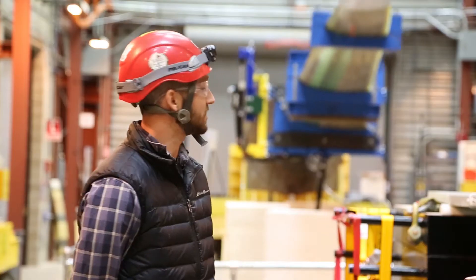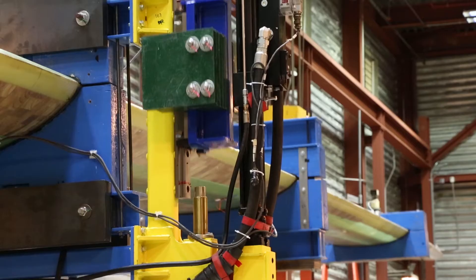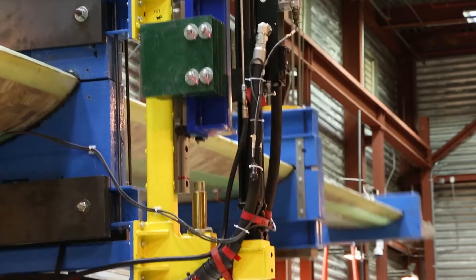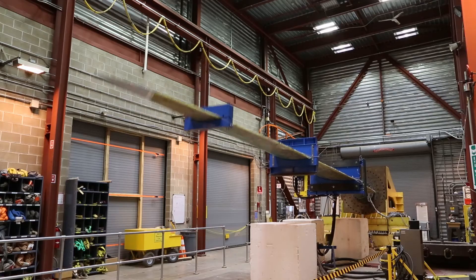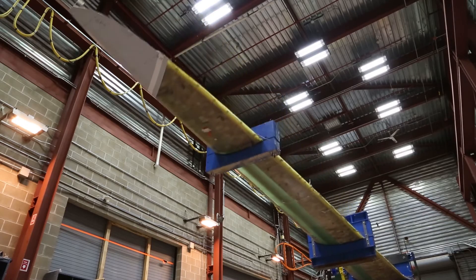The test that we see right now is a fatigue test. We are about 800,000 cycles into a million cycle test. The fatigue testing being performed on this blade characterizes its lifetime loading in the field. We try and compact about 20 years worth of lifetime loading into a million cycle test that's performed in the lab in a matter of weeks.